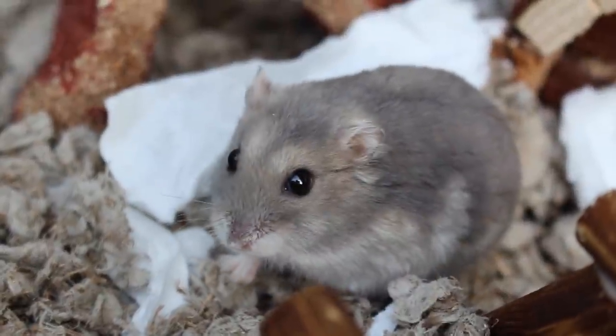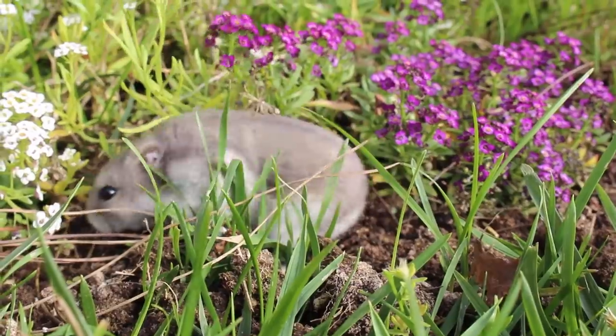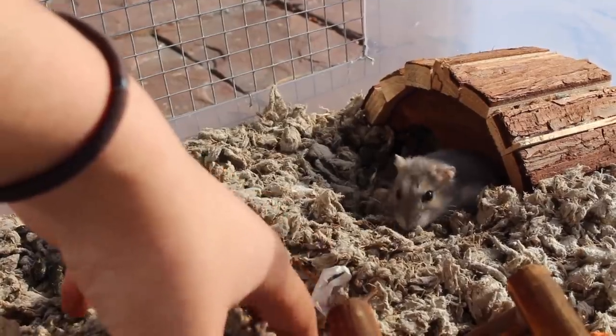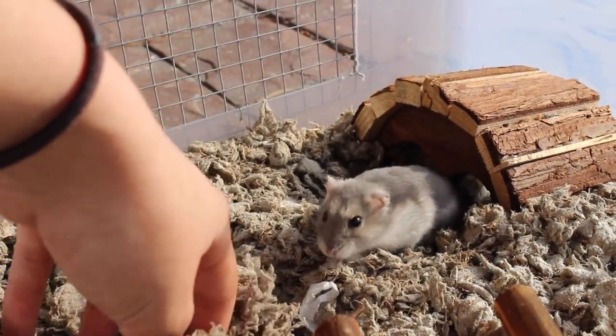So after purchasing my new sapphire winter white, I felt like Tinkerbell would be the perfect name. Since then, I've nicknamed her my little fairy hamster, feeling like her sapphire coloring gives her a fairy-like appearance.